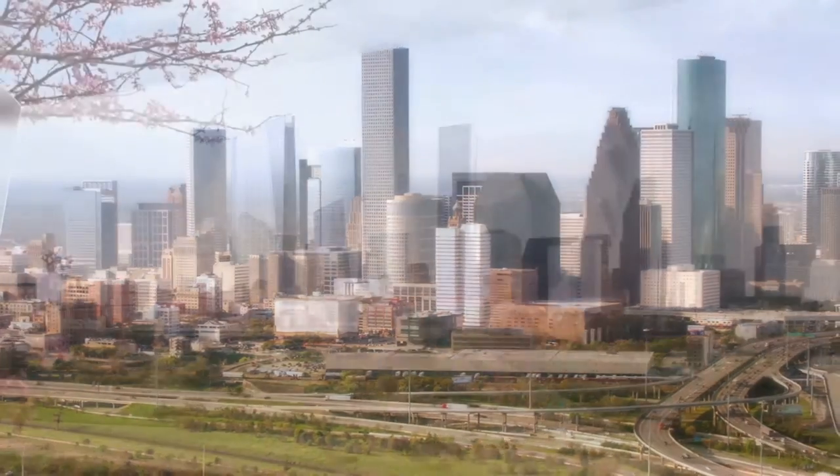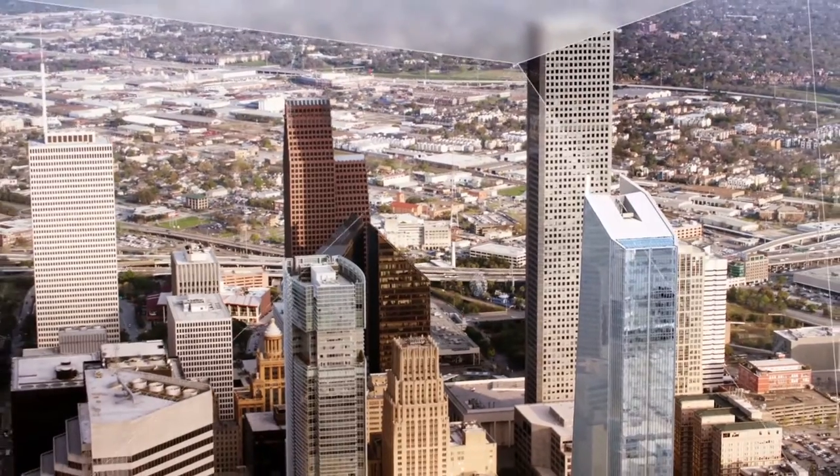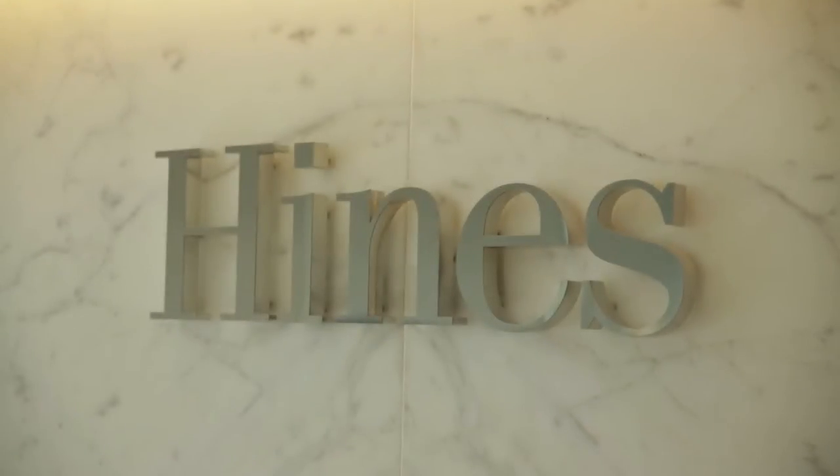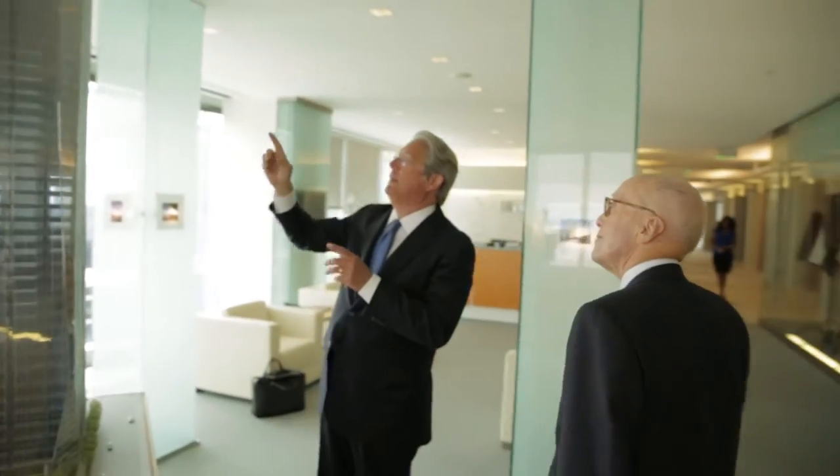Hines knows how to craft a building that will stand the test of time. John Picard and his firm have the same objectives that we have — to create great spaces in an energy efficient way. It will be a building with a platinum rating, which is the highest rating for sustainability.